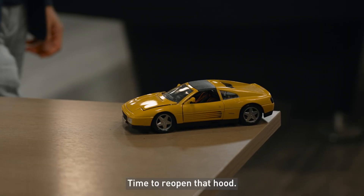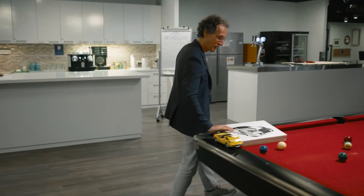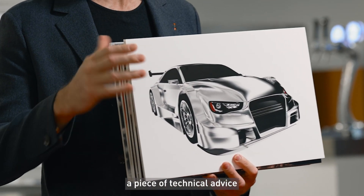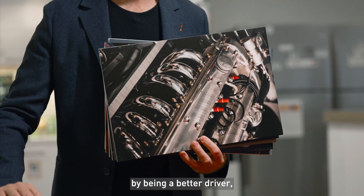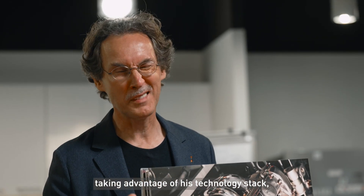Time to reopen that hood. In a famous car anime, a young driver receives a piece of technical advice before every race — so that he doesn't just up his game by being a better driver, but also by taking advantage of his technology stack, so to speak.